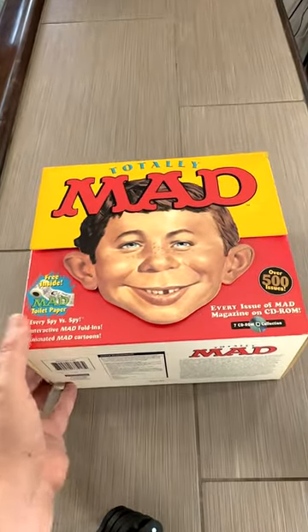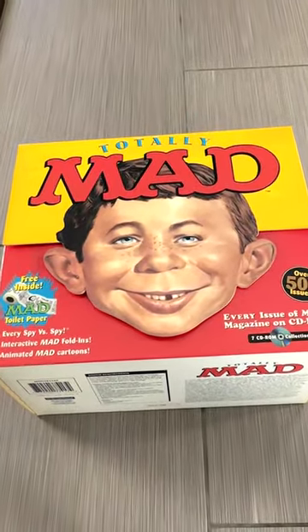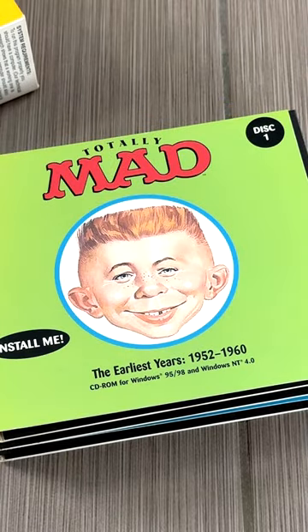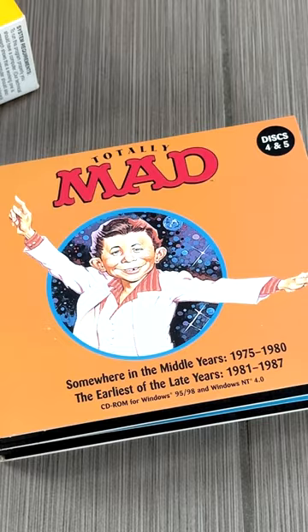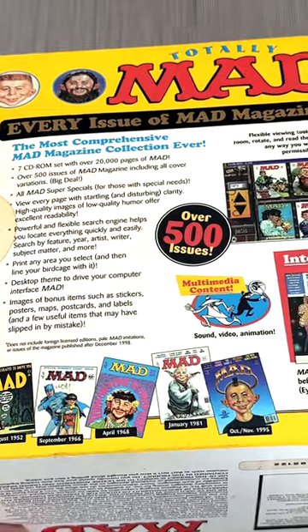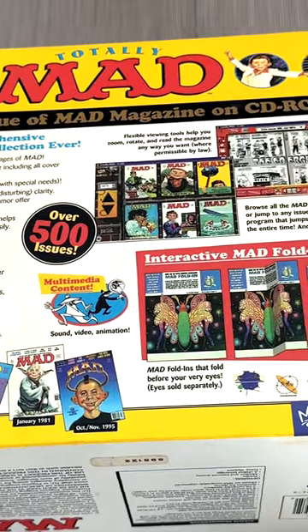One of the funniest PC releases in my game room is this Totally Mad Magazine collection. This big box has seven CDs that holds 500 classic issues of the hilarious magazine I used to read as a kid, but this packaging is next level.